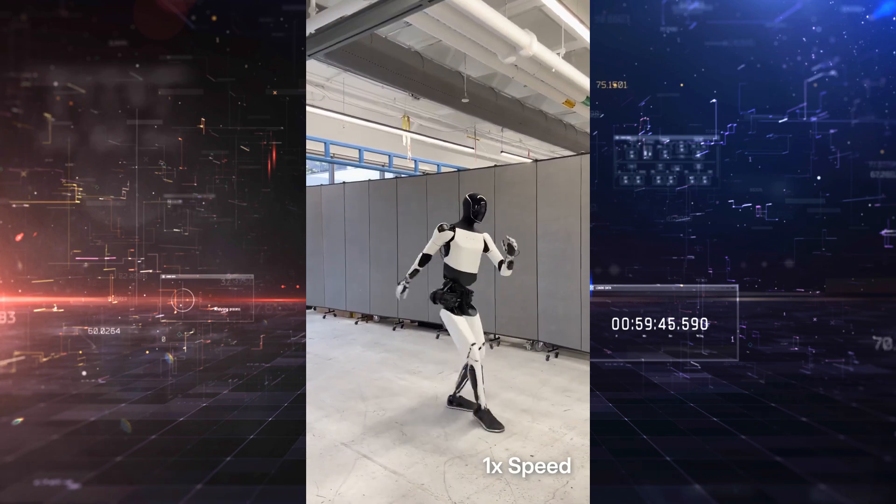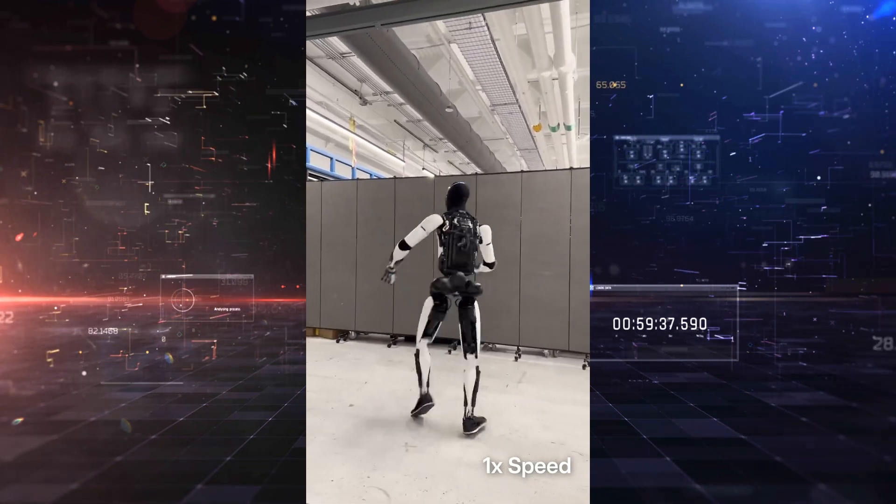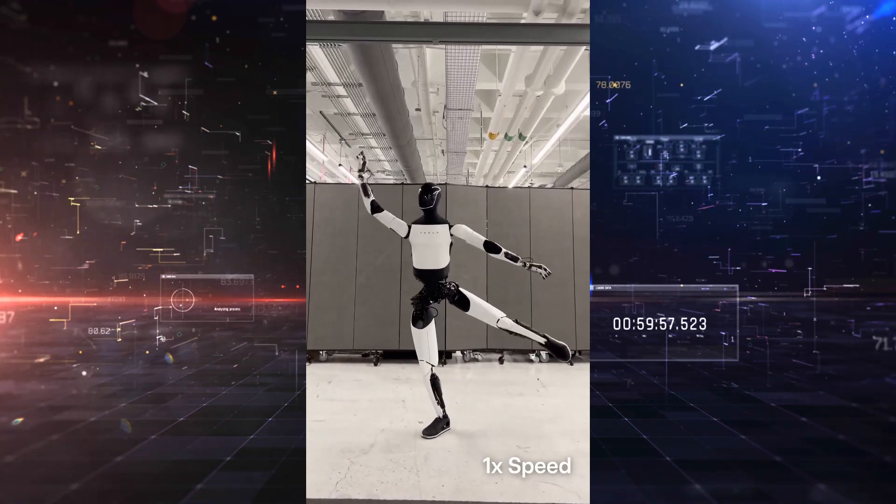This rapid one-two punch wasn't just a flex — it was a statement. Tesla isn't just iterating fast; they're out to prove they're building the most capable humanoid robot on the planet.